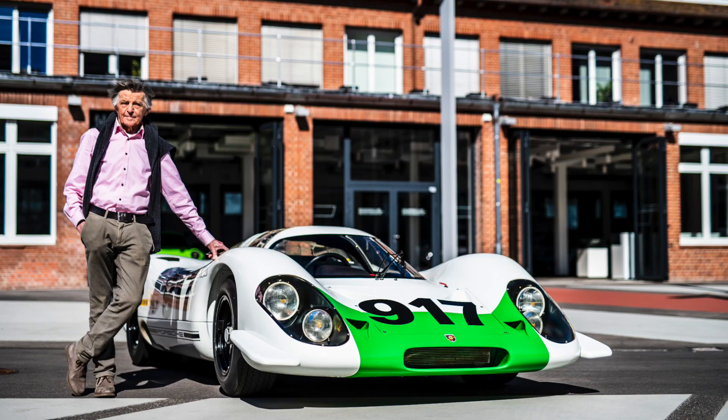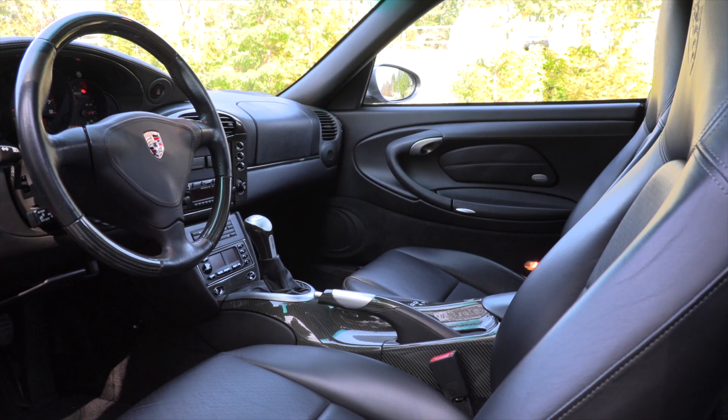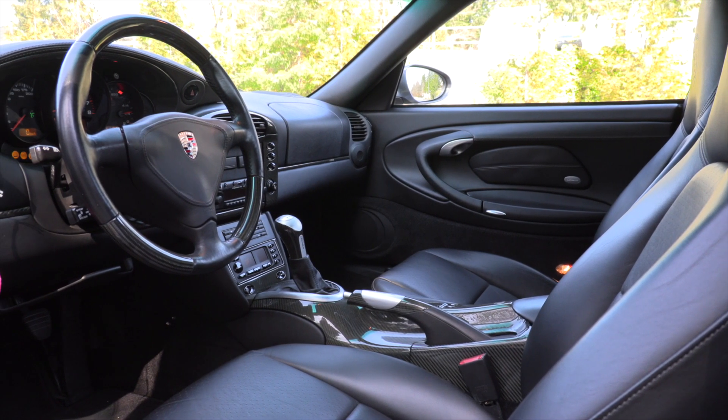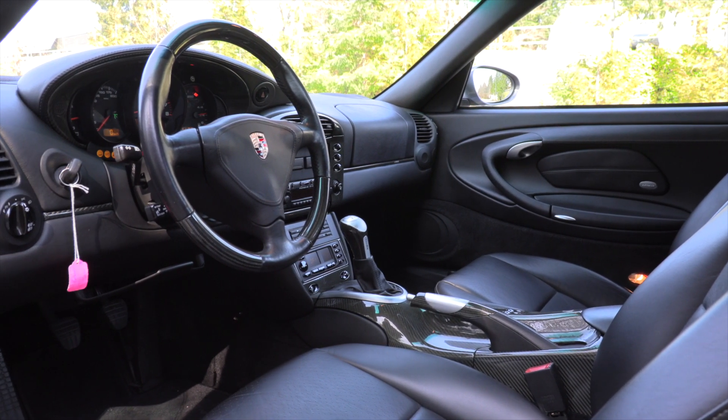Back then it was so different from what we had before with the 993. The design at the front was different, you had a water-cooled engine at the back, and the interior was all new — so there was a lot of pushback. Then mechanical problems started to surface with the non-turbo cars. The turbo has a different engine. If you're a regular viewer, you know I talk about Hans Metzger, the engineer at Porsche who developed the engine sitting behind me. This car has a different engine than all the other 996s, and it represents good value.